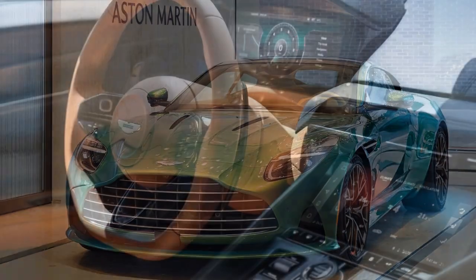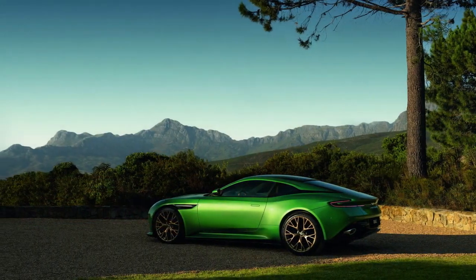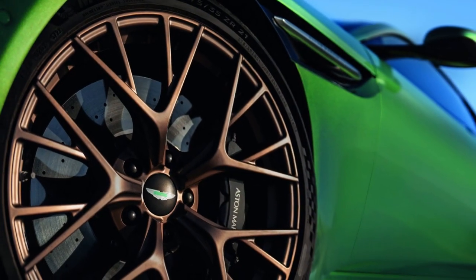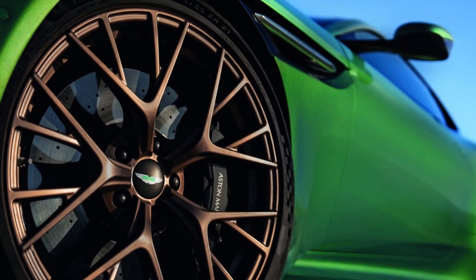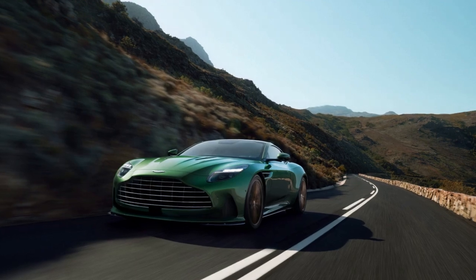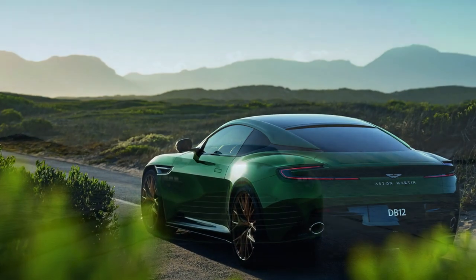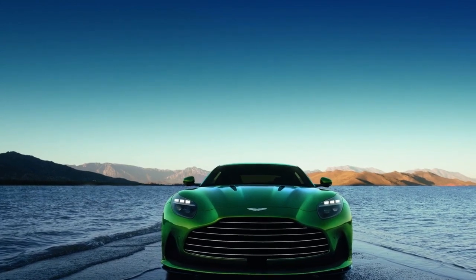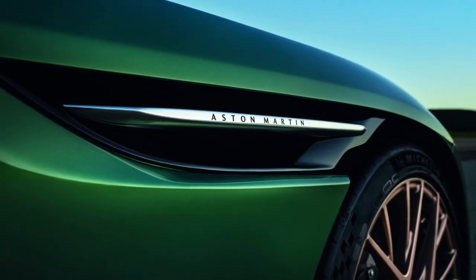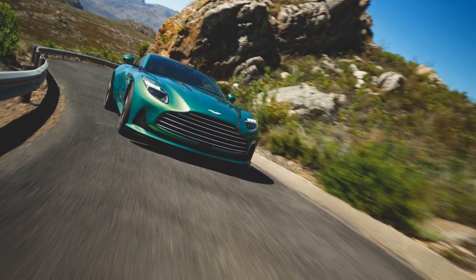The DB12 typically comes equipped with a responsive automatic transmission, delivering seamless gear changes and efficiently transferring the engine's power to the wheels. Aston Martin has incorporated advanced adaptive suspension and rear-wheel steering, enhancing handling and agility with precise cornering, excellent stability at high speeds, and a comfortable ride in varying conditions. The DB12 offers multiple driving modes, ranging from a comfortable Grand Touring (GT) mode for relaxed cruising to a dynamic sport mode that unleashes the car's full potential.